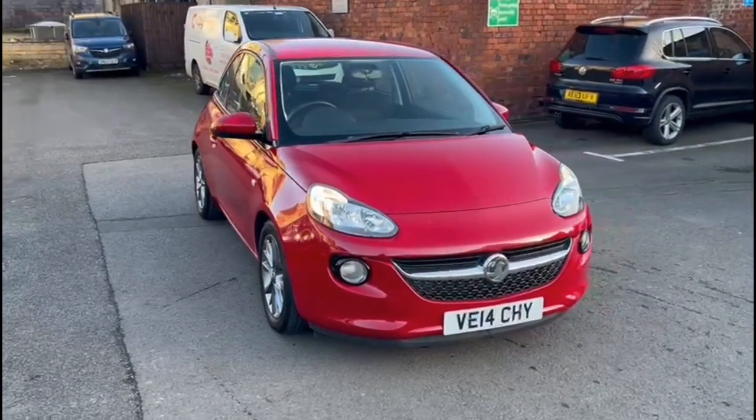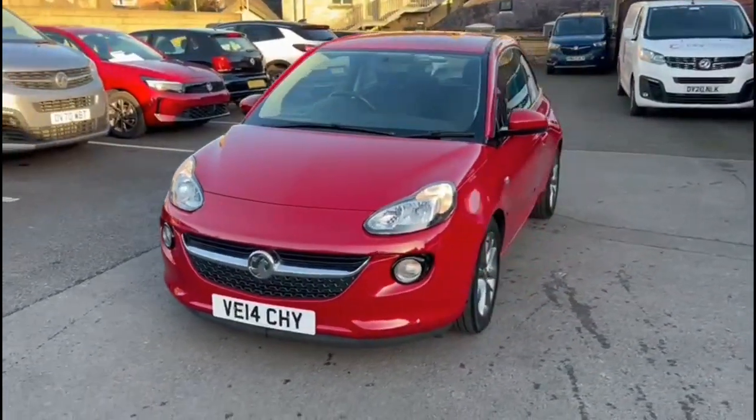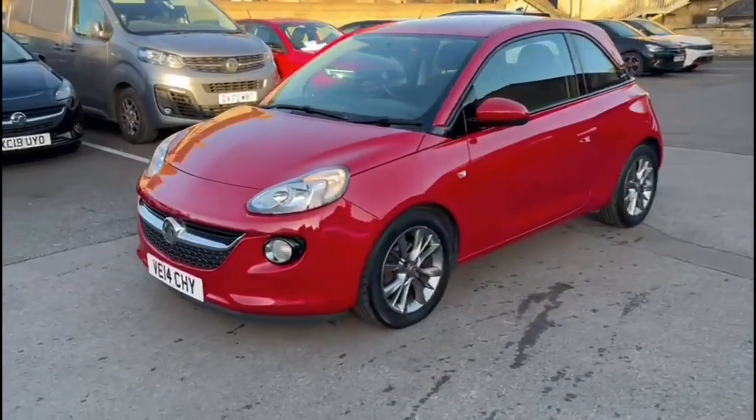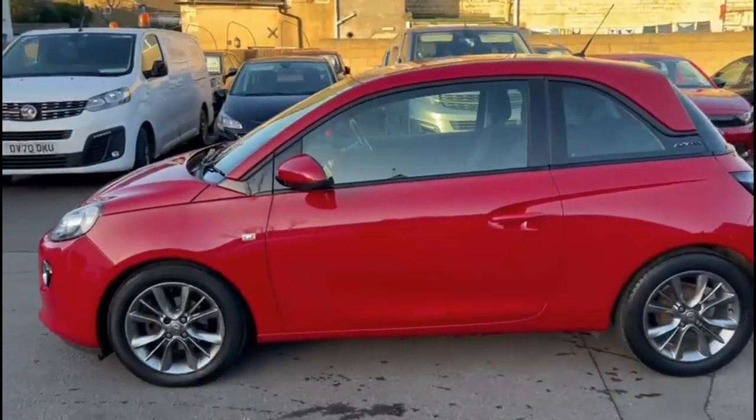Hello and welcome to Bayless Vauxhall. Here we're viewing a Vauxhall Adam 1.2 Jam. This vehicle has covered 46,800 miles and is finished in red. It also comes with a Bayless warranty with the option to extend it to about 36 months.